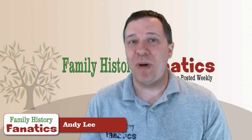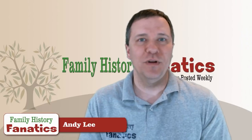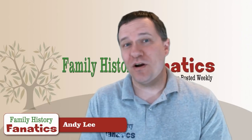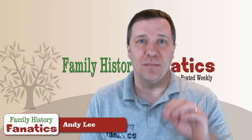Today I wanted to talk about the X chromosome and how we can use it to help us in our research, and what limitations it actually has. There are five principles I want you to remember about X-DNA and I'm going to go over them today.